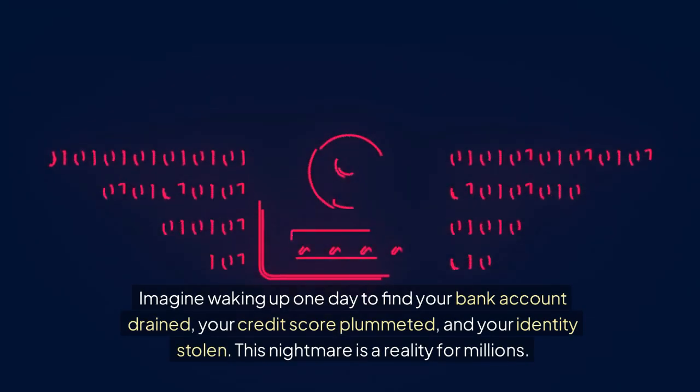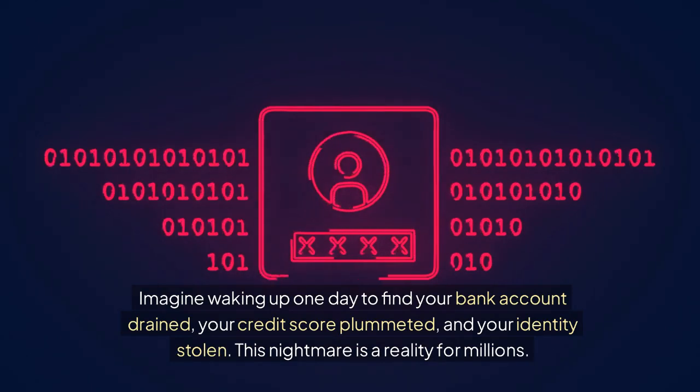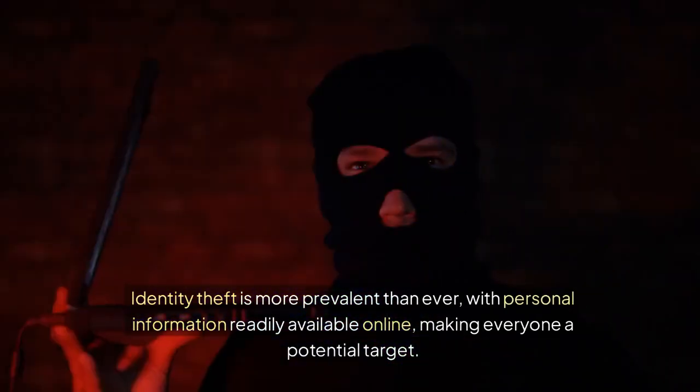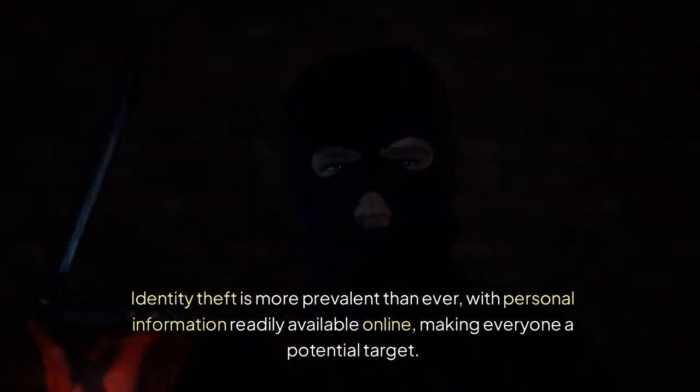Imagine waking up one day to find your bank account drained, your credit score plummeted, and your identity stolen. This nightmare is a reality for millions. Identity theft is more prevalent than ever, with personal information readily available online, making everyone a potential target.